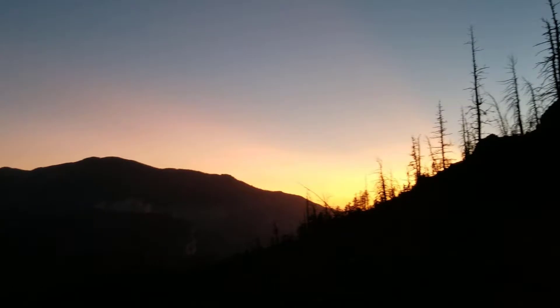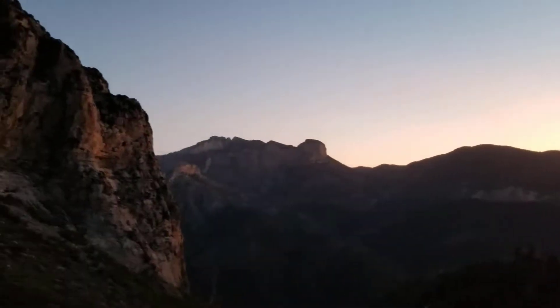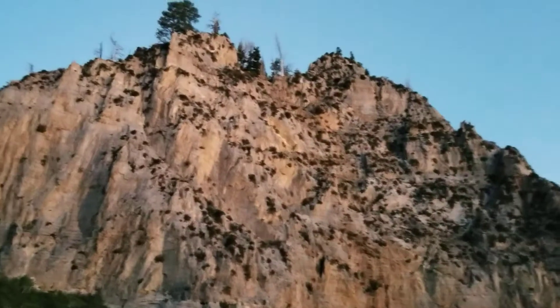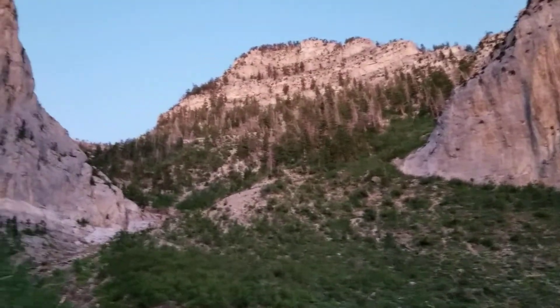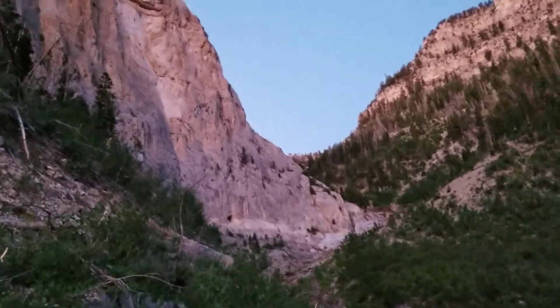Today's adventure is to go up the Griffith Peak Trail, summit Griffith Peak, and then descend via Harris Mountain. We'll see how that works out today. But beautiful sunrise, as you can see.